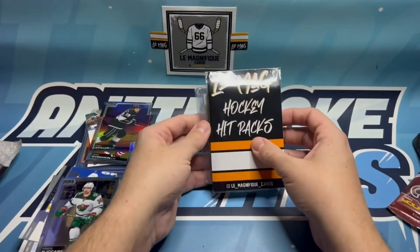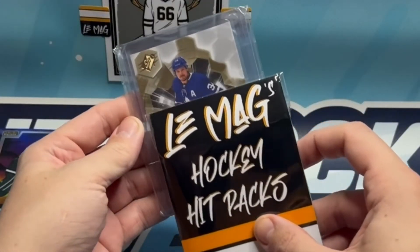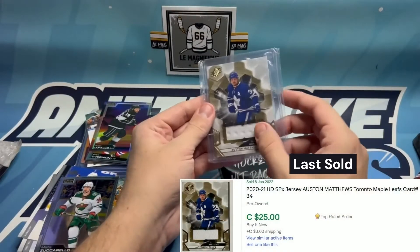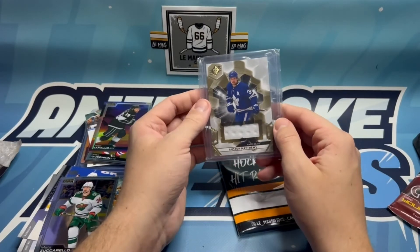Now we'll see what we get out of the Hit Pack. It looks like here we've got SPX - an Auston Matthews jersey card. My goodness, that's a phenomenal card. Number 34 - that is a jersey piece of Auston Matthews. Holy moly, what a card!